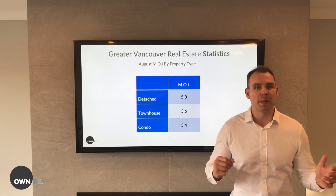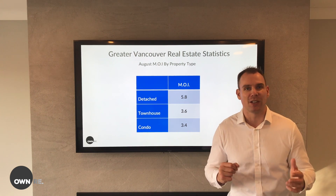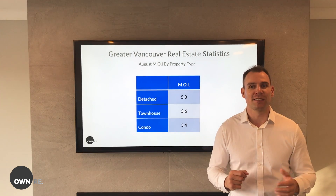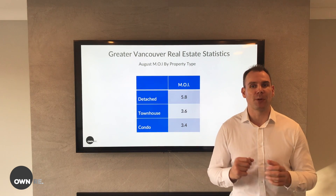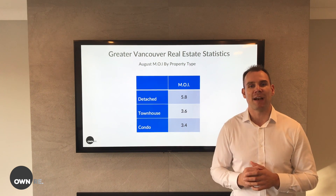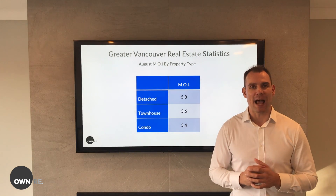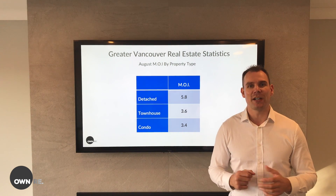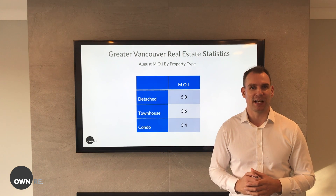So buyers, if you've been playing the waiting game, it might be finally time to start having a look around. And sellers, you can rest a little easier knowing that if you properly price your home and have the proper representation, you'll be able to have a little bit more consistent activity. To find out what's happening in your area, contact me directly today. Thanks for watching everybody, and we'll see you next time.